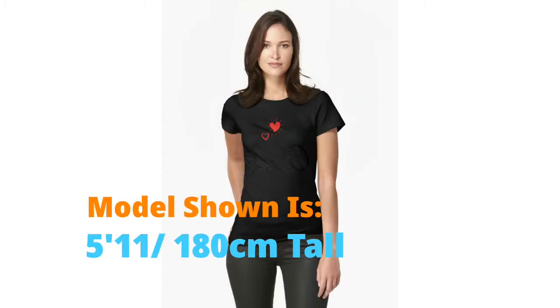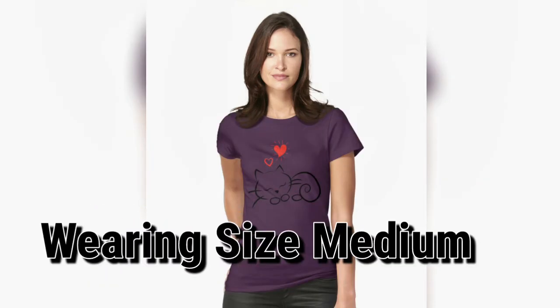Model shown is 5 feet 11 inches, 180 centimeters tall, and wearing size medium.